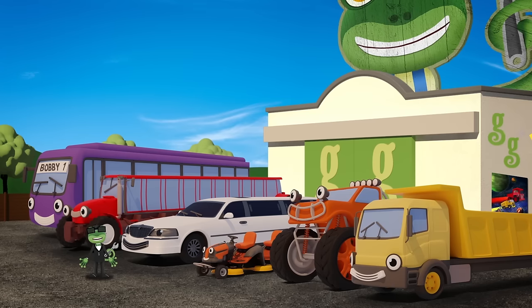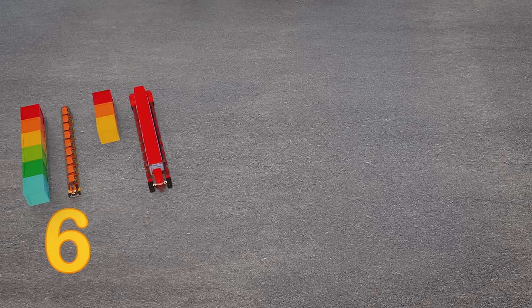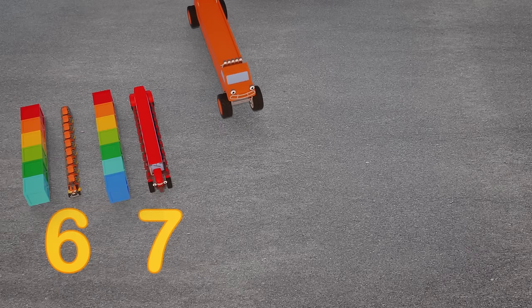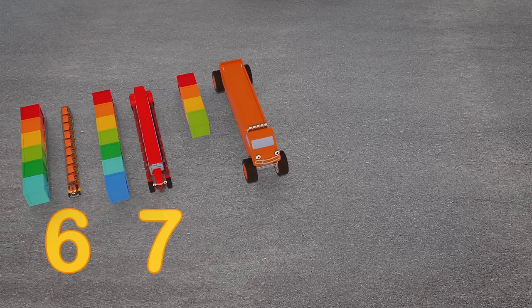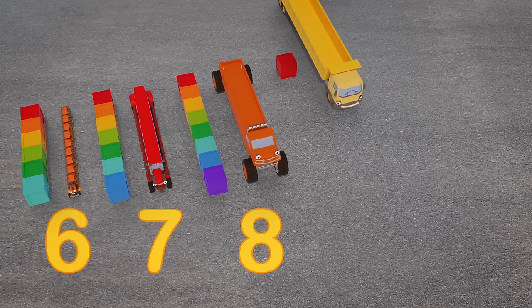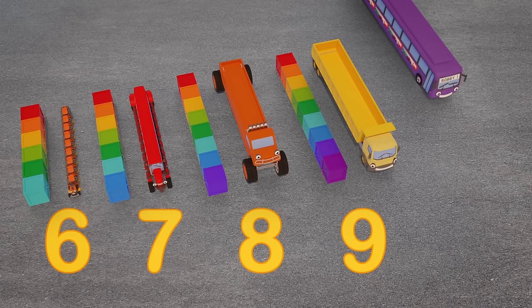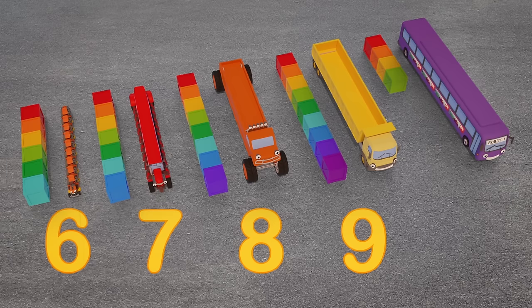Let's see how long our vehicle friends are now! Maisie the mower is 6 crates long! Trevor the tractor: 7 crates long! Max the monster truck: 8 crates long! Dylan the dump truck is 9 crates long! And last but definitely not least, Bobby the bus is 10 crates long!